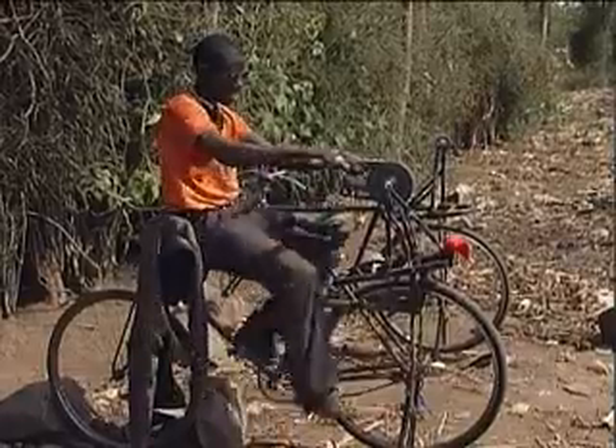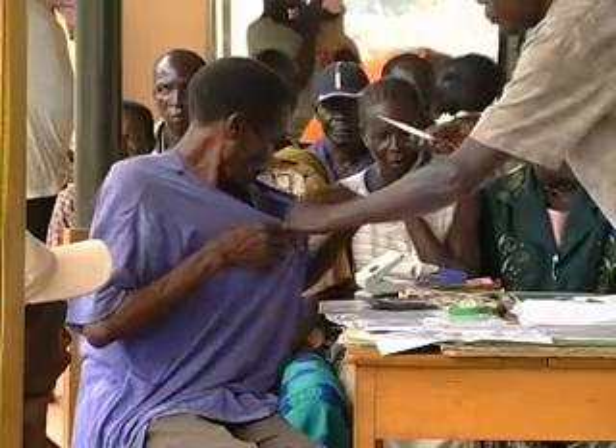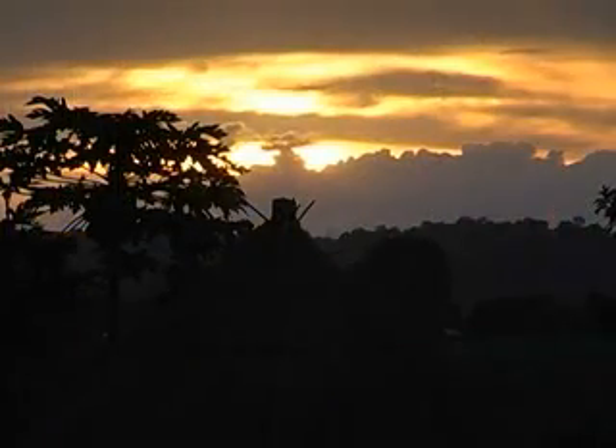Without electricity, businesses are constrained in their growth, hospitals and health centers can only offer limited services, and it is difficult for school children to study in the evenings.